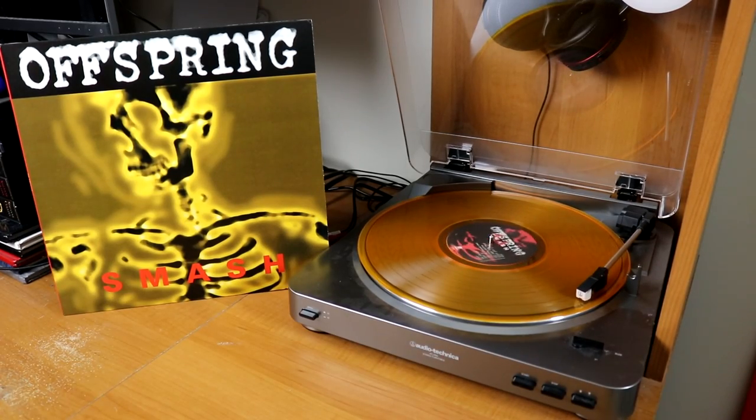FYE sent me a copy of the fan favorite super successful album Smash by punk band The Offspring. Remember how I said I would stop and tell a story if I had one? Well, my first ever vinyl album that I purchased myself — before I even got a record player — was a gold copy of A Fever You Can't Sweat Out by Panic! at the Disco.